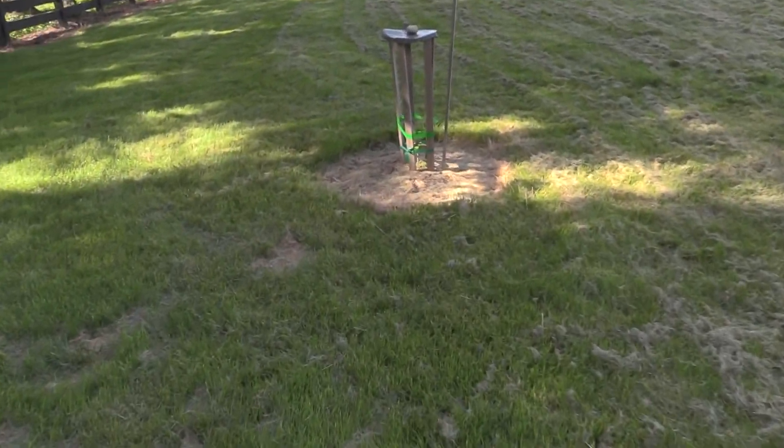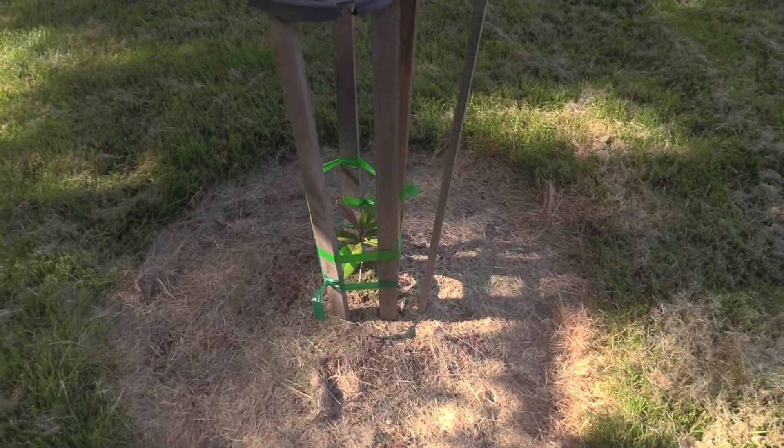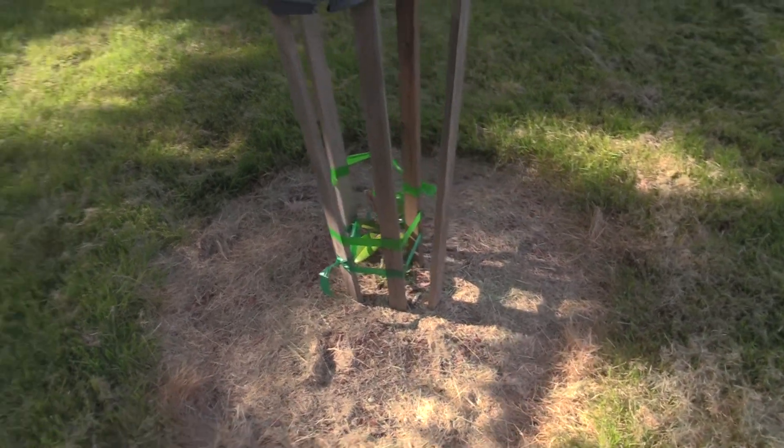And then over here we have our magnolia that's growing. This is now its second summer growing — it's actually its third year.